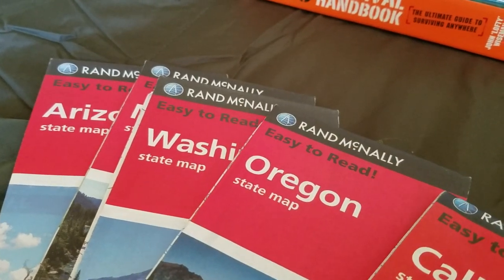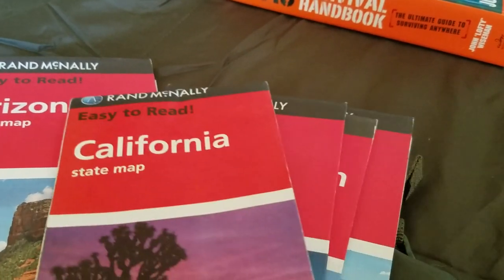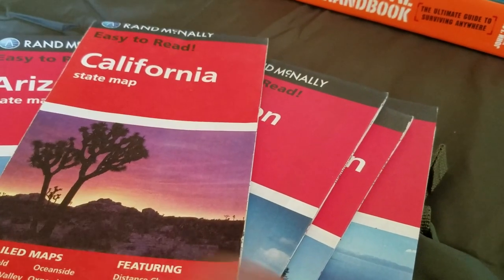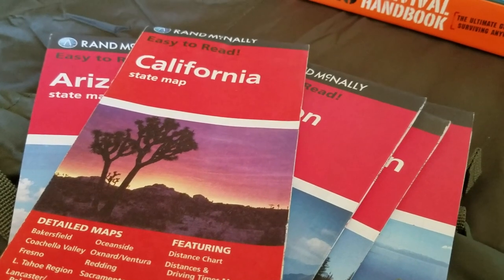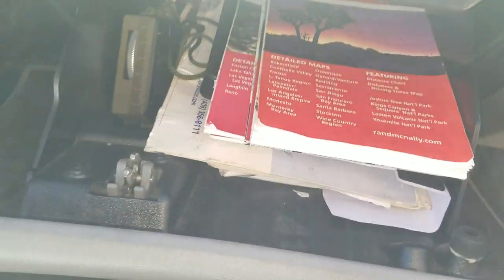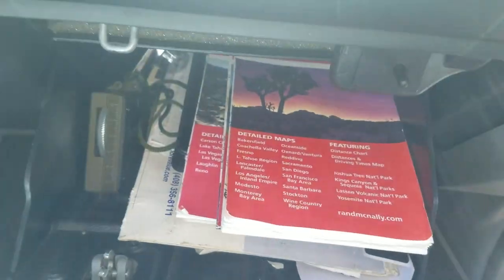I carry maps for California, Oregon, Washington, Nevada, and Arizona — pretty much every state surrounding California — just in case I don't know which way I have to go. I have a map for whichever direction I may be headed.